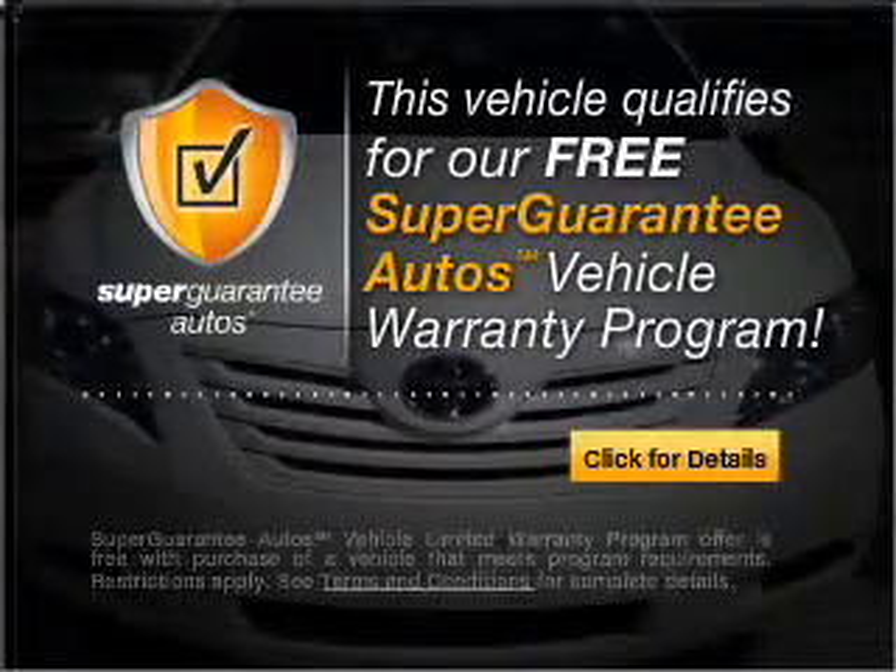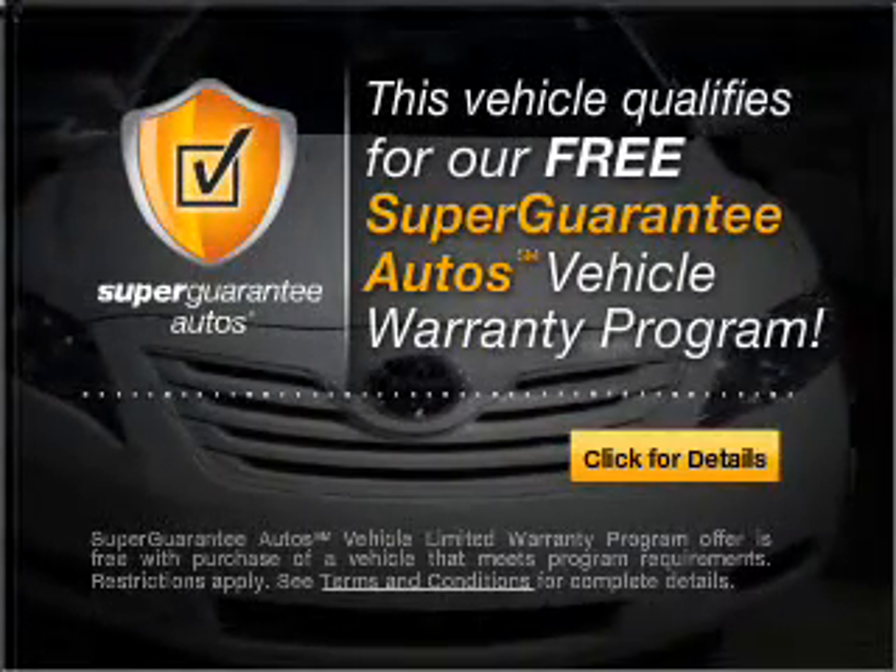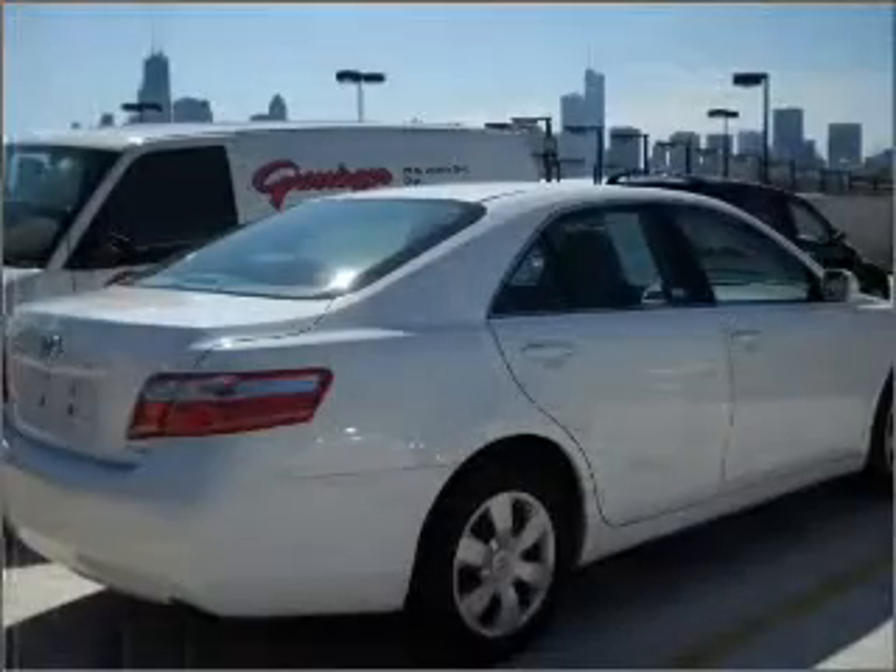Guarantee Autos Vehicle Warranty Program. Buy a vehicle and get a free warranty from us only at everycarlisted.com.